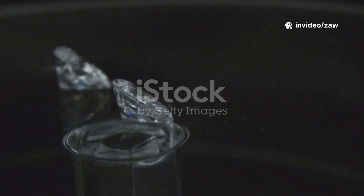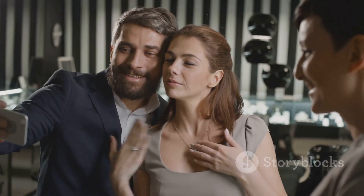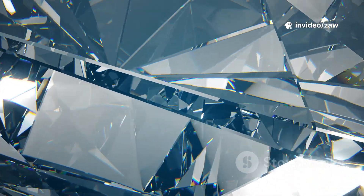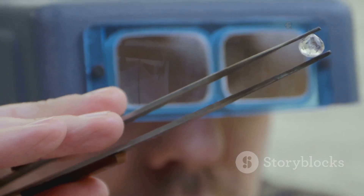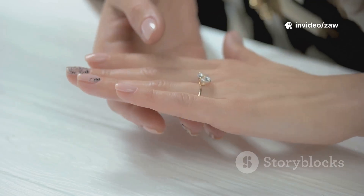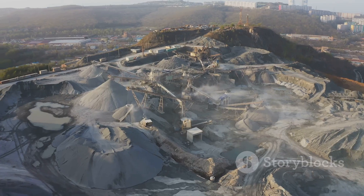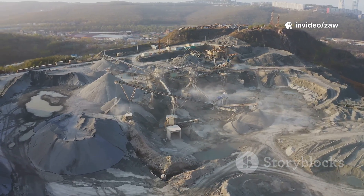For many, especially young couples starting their lives together, this is a game changer, opening up new possibilities for meaningful purchases and memorable moments. Visually, lab-grown and natural diamonds are identical — same fire, same sparkle, same brilliance. Even expert jewelers often need specialized equipment to tell them apart. This has made lab-grown diamonds a practical, attractive choice for those who want luxury without compromise. Ethical and environmental concerns also drive this shift, as lab-grown diamonds avoid the environmental impact and social issues often associated with traditional mining.